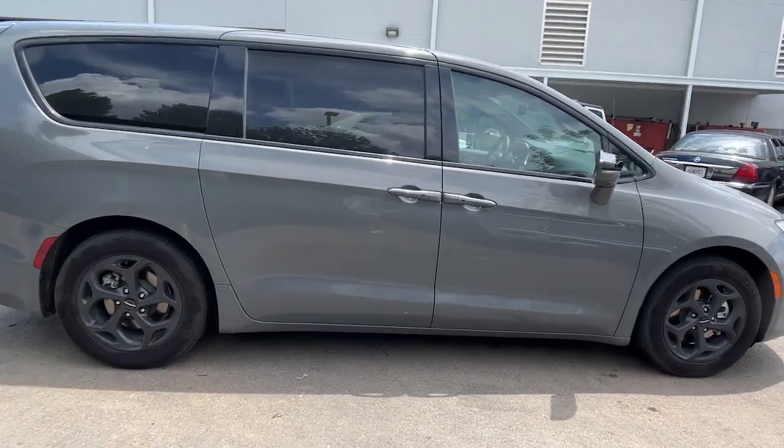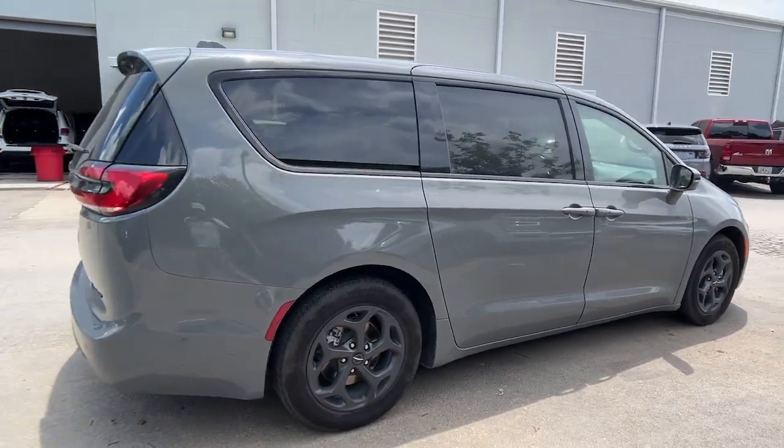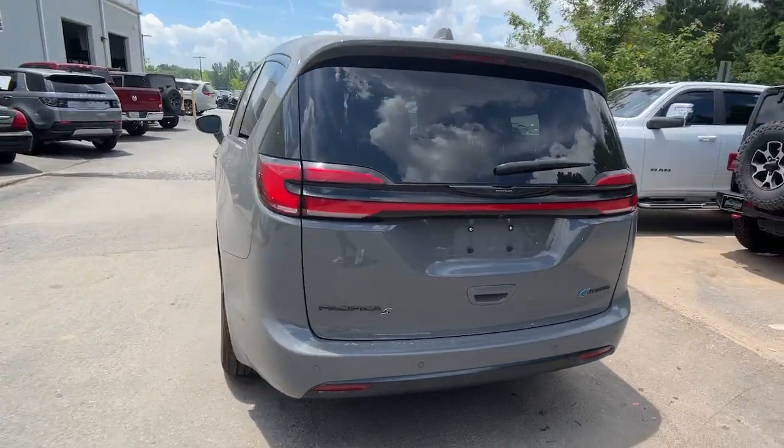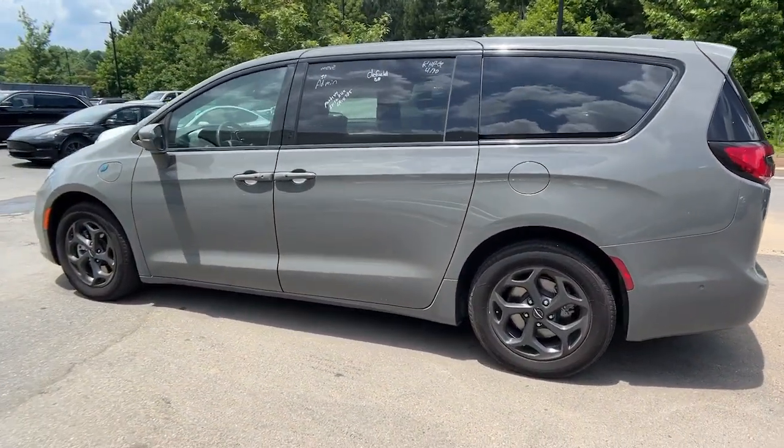The Pacifica is the ideal family hauler. Loaded with safety features and tech-focused amenities, it's powerful, quiet, agile, and offers flexible seating configurations.